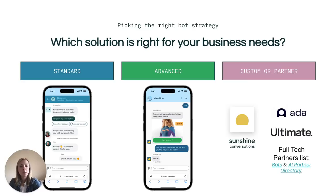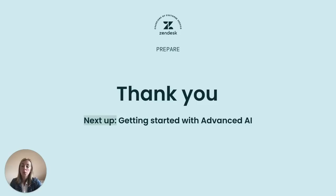Option three, a custom or partner bot — when addressing more complex use cases, a custom or partner bot might be the answer. Our marketplace is home to many bot, AI, and automation partners who may have an expanded feature set that is needed. Our go-to partners for bots are Ada and Ultimate. Stay tuned for our next video, where we'll walk you through how to get started and start benefiting from our advanced AI. See you there!